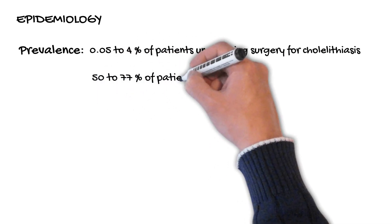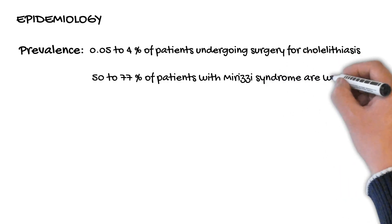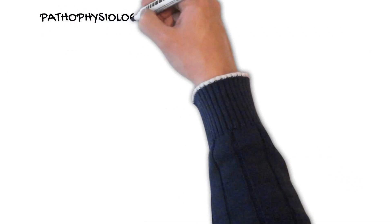Approximately 50 to 77% of patients with Mirizzi syndrome are women, which may in part be due to a higher incidence of gallstones in women.